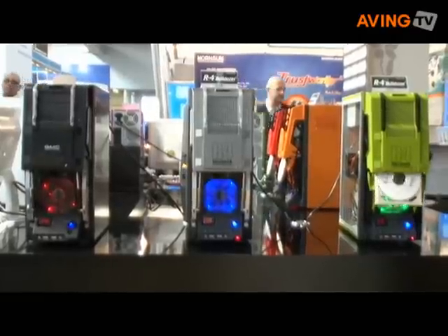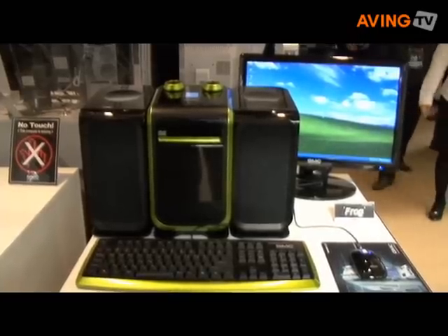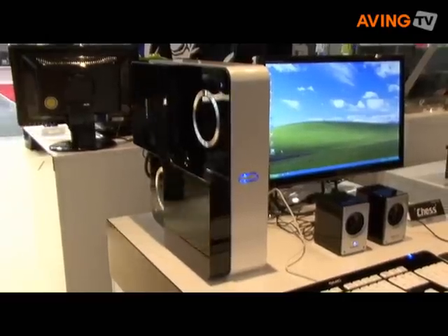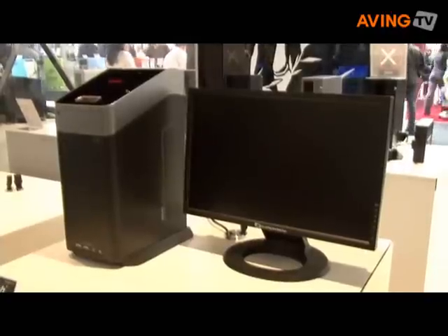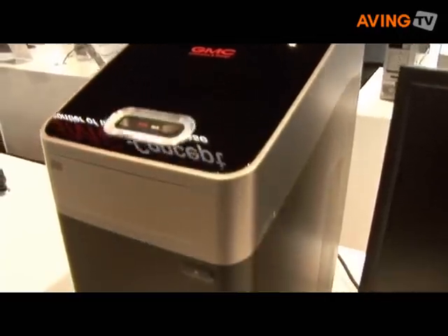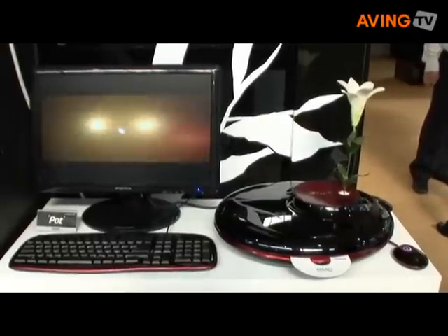I am very happy to present the concept models: Trash, Chest, Pot, and Frog. With these models, GM Corporation would like to show that the future concept design of PC cases will be just like that.